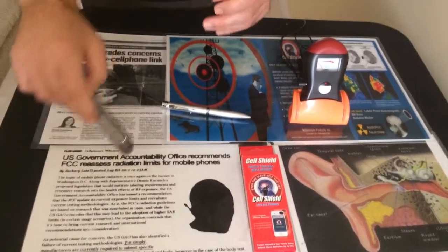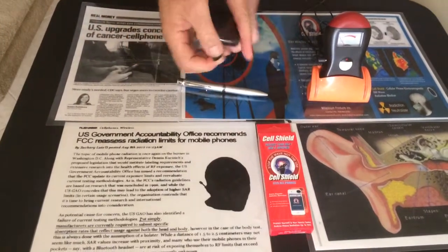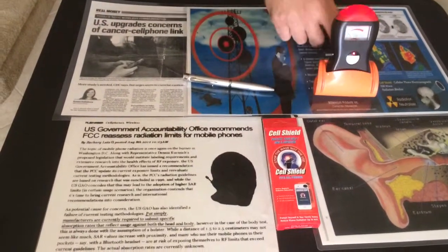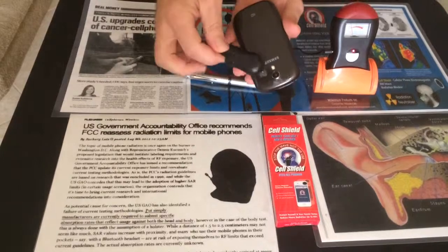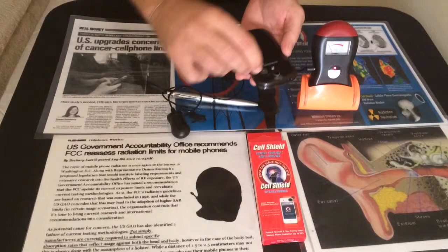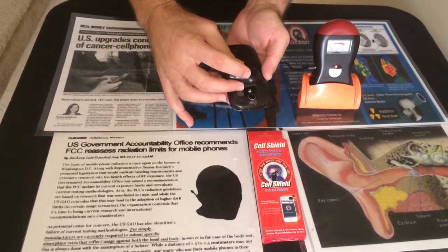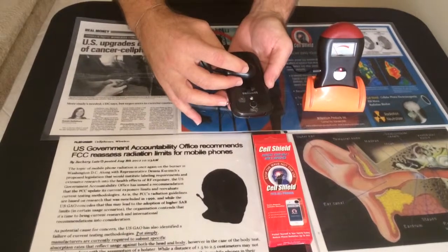This product is the electromagnetic field absorber. It's called CellShield. Right now, touching the phone, showing you radiation — that's radiation. When you attach the product to your phone, very little.